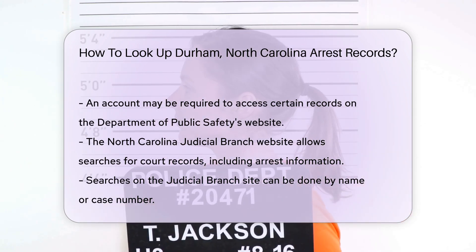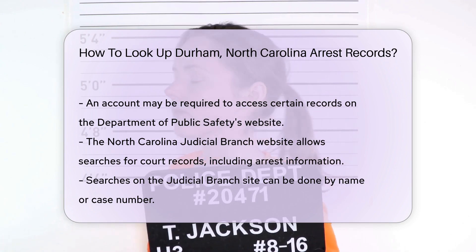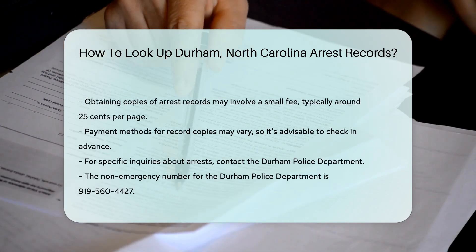If you want to obtain copies of arrest records, there may be a small fee involved. Typically, this fee is around $0.25 per page. Payment methods may vary, so check in advance.